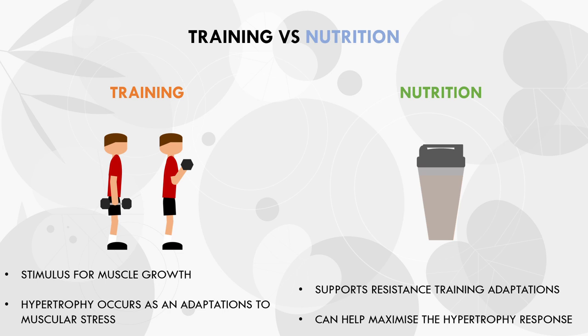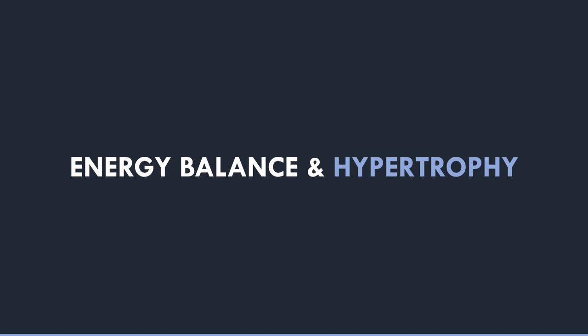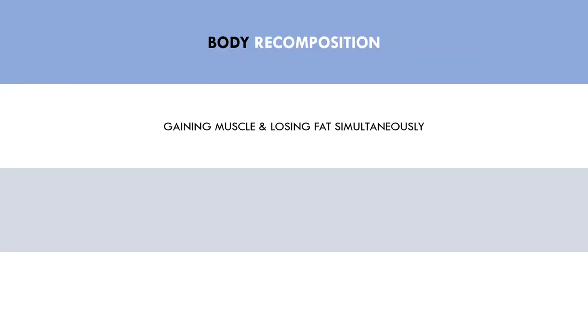So the reality is that the training stimulus is more important than our nutritional protocols for building muscle. This is because without a good training stimulus, we don't have any reason to adapt in the first place. Now that we understand the roles of training and nutrition for muscle growth, let's explore what effect energy balance may have on muscle hypertrophy. First, let's explore the phenomenon of body recomposition.